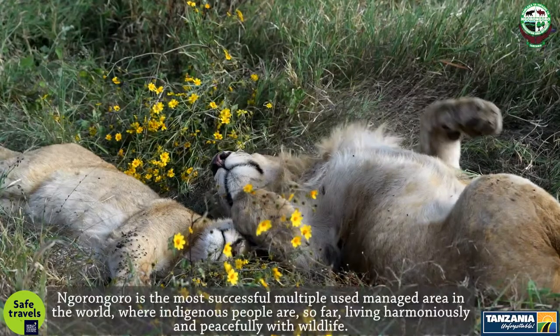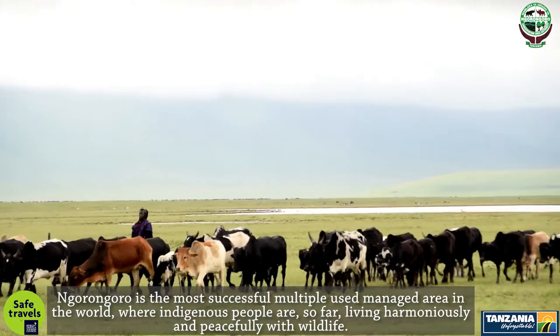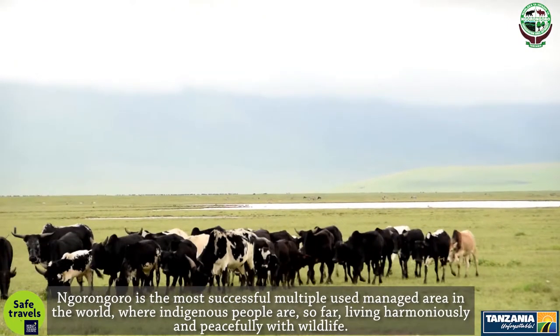Ngorongoro is the most successful multiple-use managed area in the world, where indigenous people are so far living harmoniously and peacefully with wildlife.